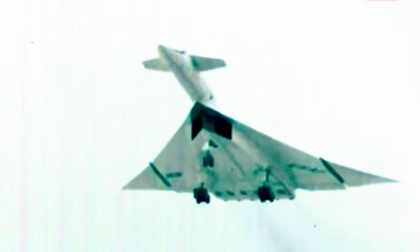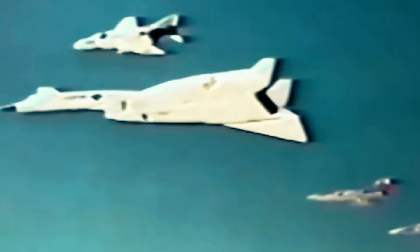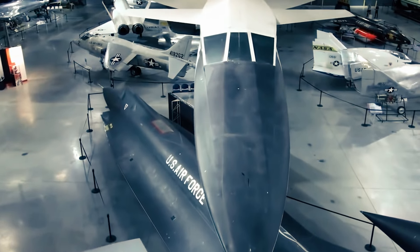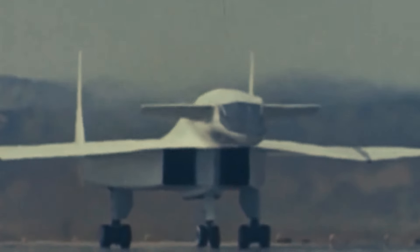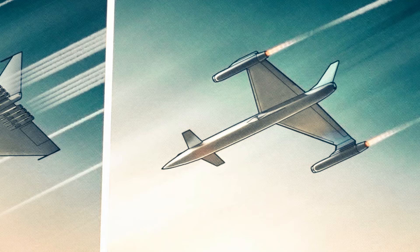The XB-70 program was not just a milestone in aviation history but also a catalyst for future advancements, pushing the limits of aerospace technology and engineering. It served as a platform for testing state-of-the-art technologies and ideas. The adjustable wing geometry, supersonic aerodynamics, and advanced propulsion systems tested on the XB-70 paved the way for future aircraft designs, leaving a lasting impact on the aerospace industry.